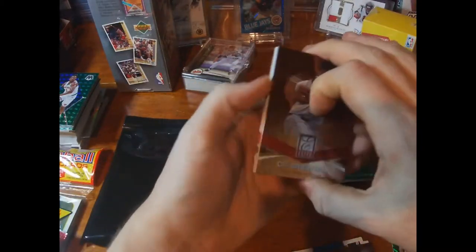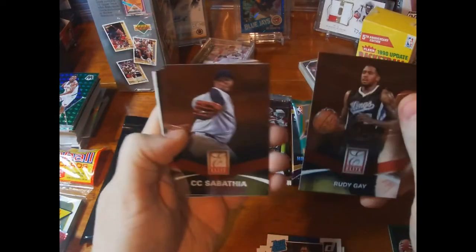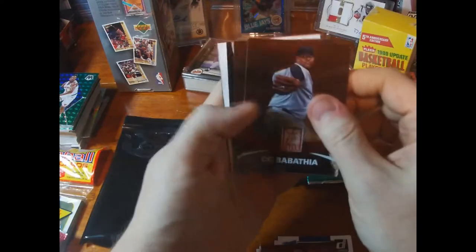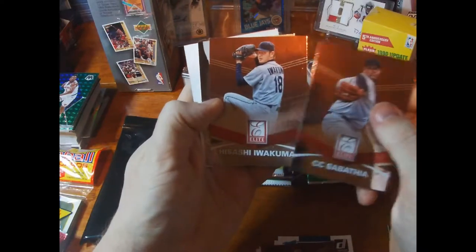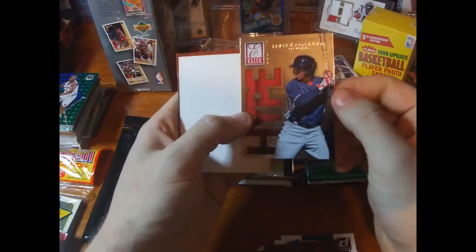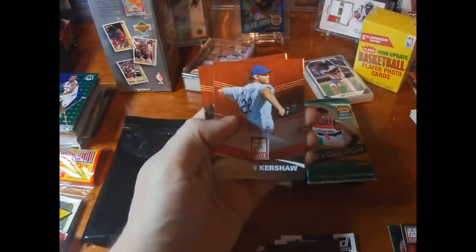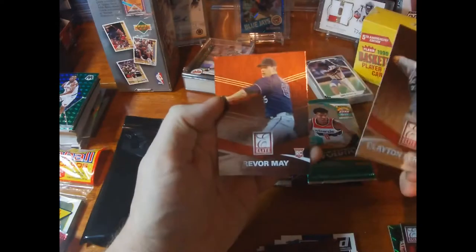This is Elite Extra Edition, which is a nice product. Funny thing — if you look, they used the exact same inserts for basketball and baseball that year. Out of the pack: CC Sabathia, Hisashi Iwakuma, a hype card of Frankie Lindor — I'm assuming that's his rookie year — which would be 2014. Pretty neat.